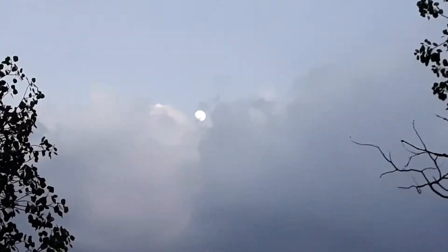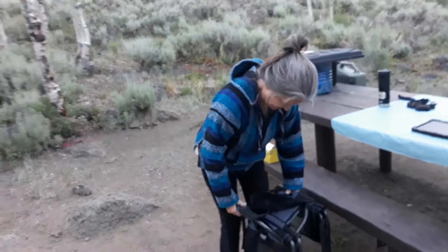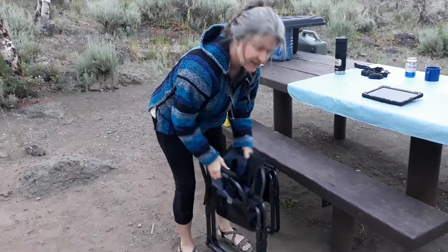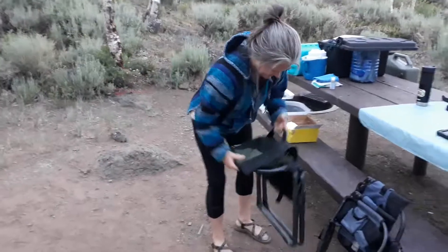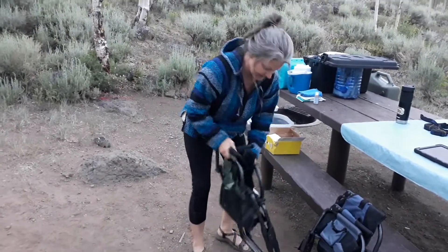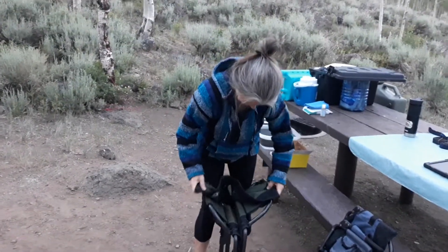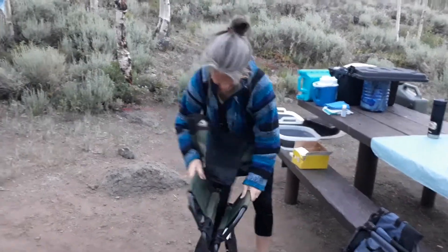Looks like the moon is starting to peek out. Time for some beverages — we should watch this for a bit. I've fallen down on my job. All right, signing off.